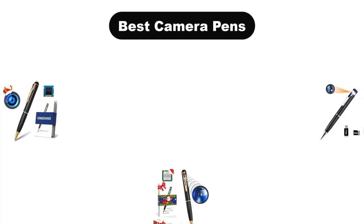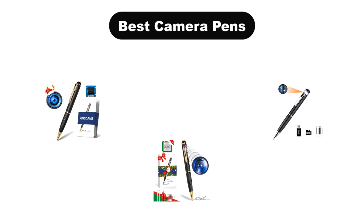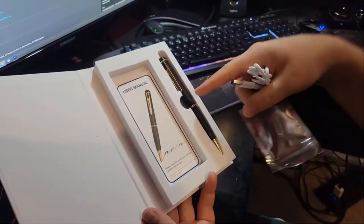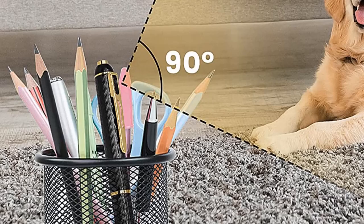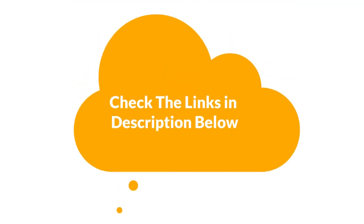Hello guys. Today we are going to cover the 5 best camera pens in the market, which are the best for you considering some valid reasons that you might miss out without watching this video. We are going to give you an impartial review to help you find the best from plenty of irrelevant products. For more info and updated pricing of the products mentioned in the video, make sure to check the links in the description below.